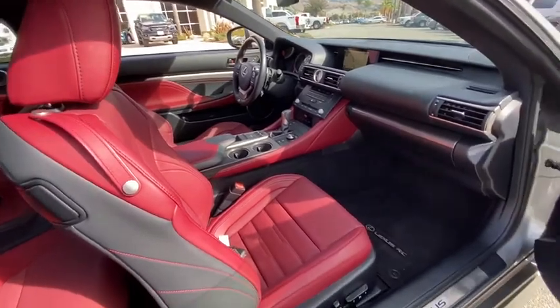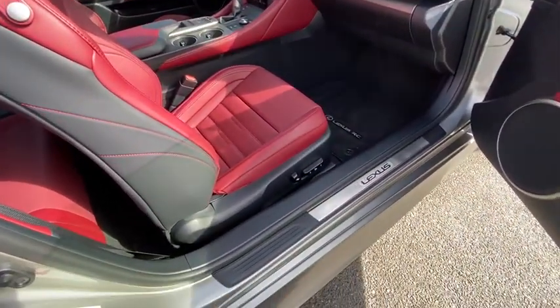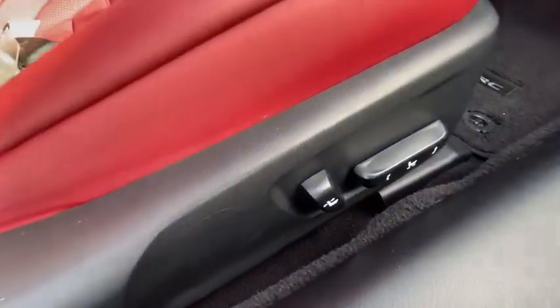Tachometer, overhead console, brake assist, panic alarm, remote keyless entry, power driver's seat.